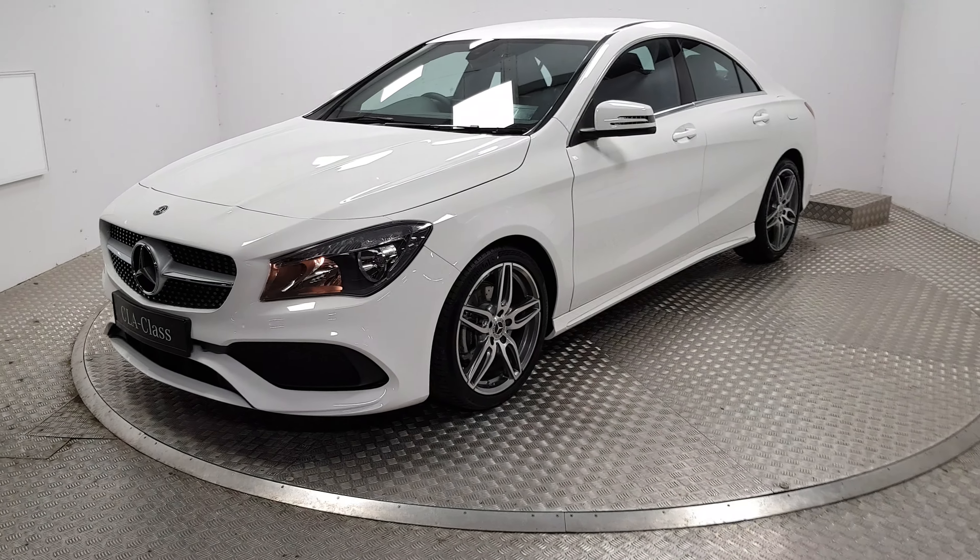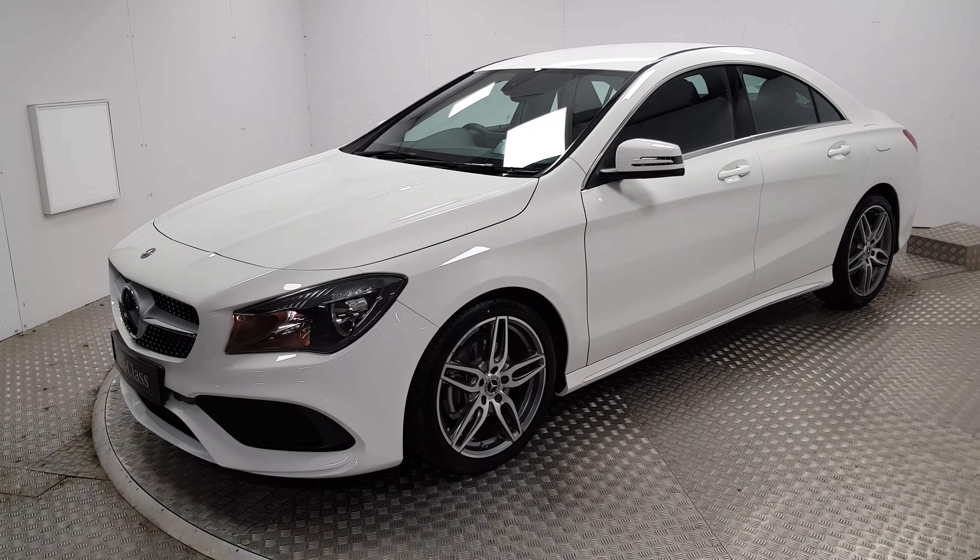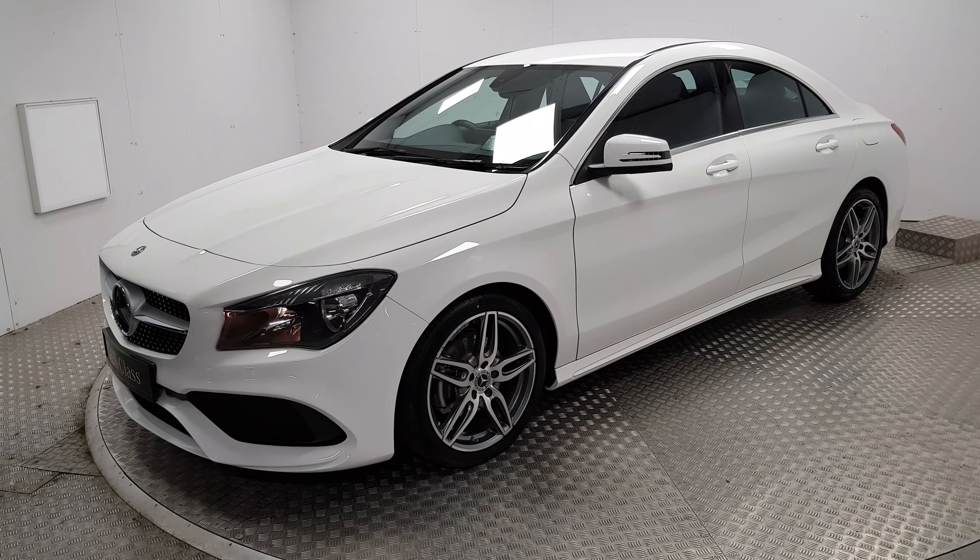Welcome to MSL Park Motors Mercedes-Benz. Today we're going to have a quick look at a 2019 CLA AMG. This is the range-topping model.